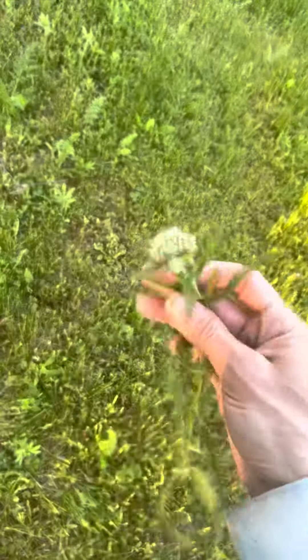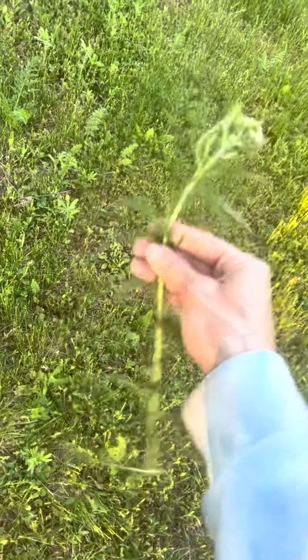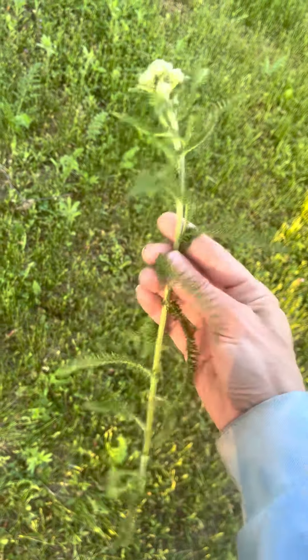Beautiful little star flowers — a wonderful plant, yarrow.